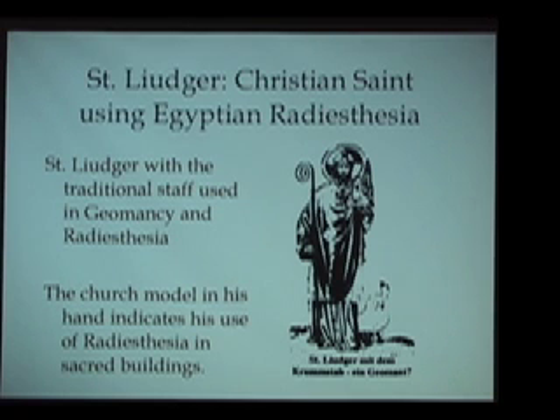Everything I've just mentioned — being able to use these types of tools to detect different energy qualities and do practical work — all of this is taught in modern Egyptian biogeometry.